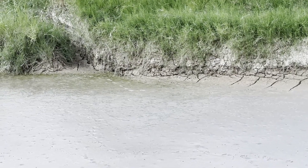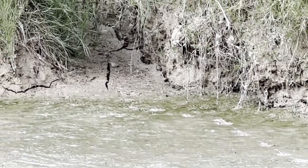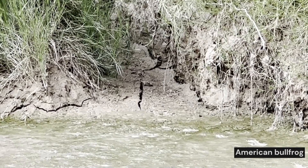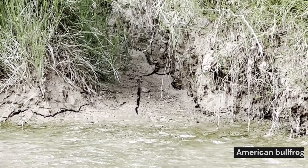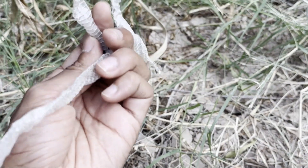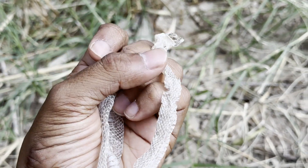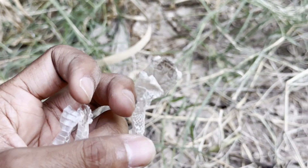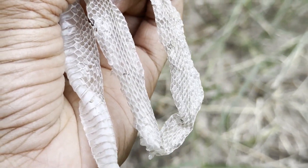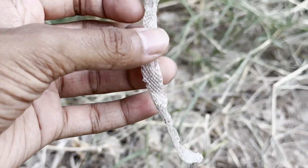I saw some hopping here earlier and there are tracks in the mud. There's a little frog over there — I think it might actually be a bullfrog, which I think is invasive in this area. I also just found a snake shed near the Rio Grande. Seems to be some sort of colubrid — it has smooth scales, but honestly I have no idea what kind. If any of you have any ideas, let me know.